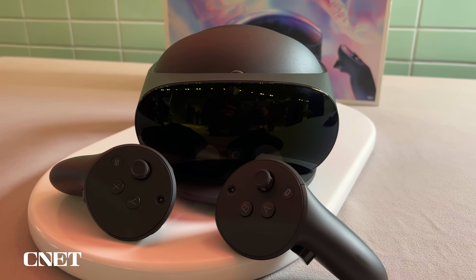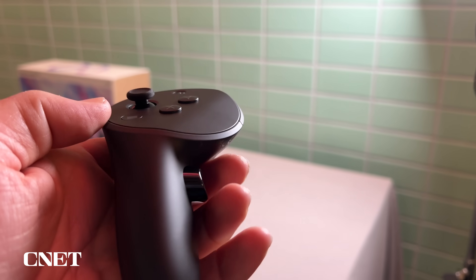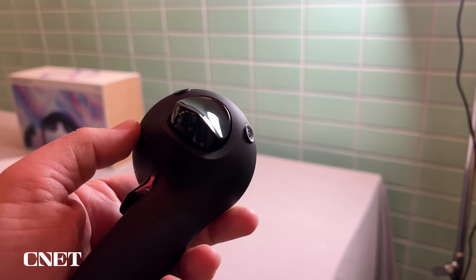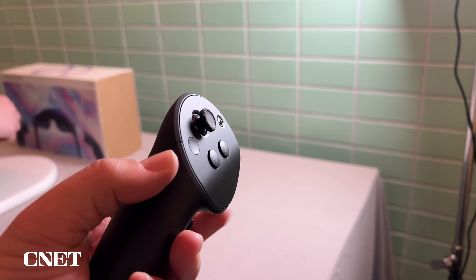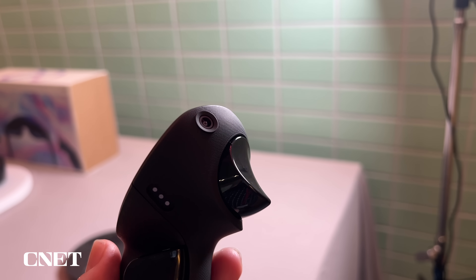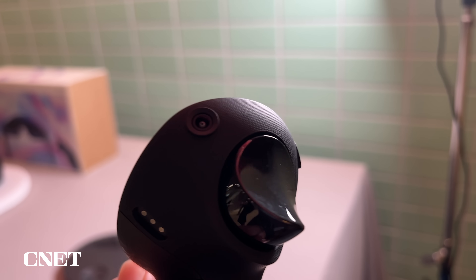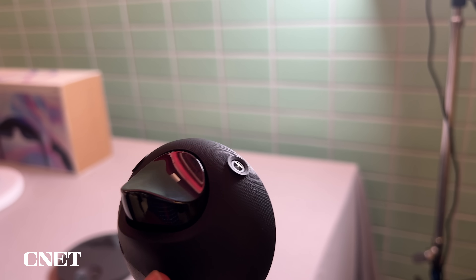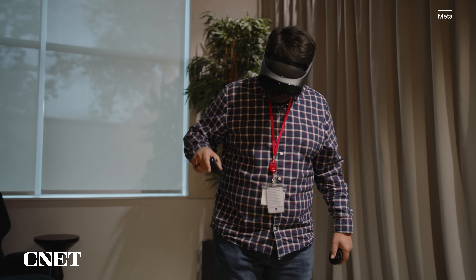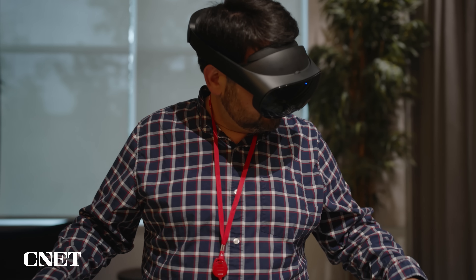The other new thing on the Quest Pro is the controllers. They're totally redesigned and look more like AR headset controllers — specifically the Magic Leap 2. They ditch the ring seen on regular Quest controllers and are just small handheld grips that feel denser but similar to use. These controllers have their own built-in cameras that track the world independently from the headset cameras, meaning you could use them behind your back or turn around without losing tracking. In the demos I tried, tracking held pretty well.